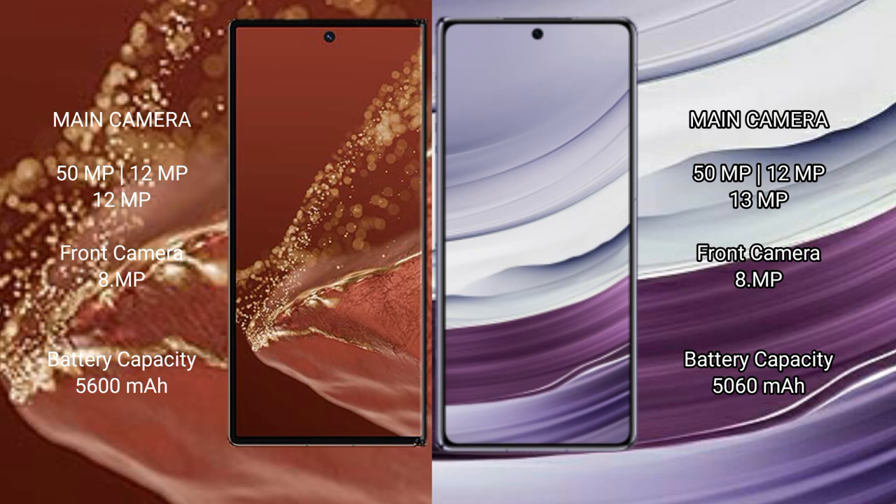The Huawei Mate XT Ultimate has a 5600mAh battery with 66W fast charging support. The Huawei Mate X5 has a 5060mAh battery, also with 66W fast charging support.